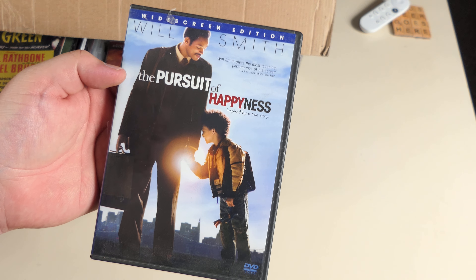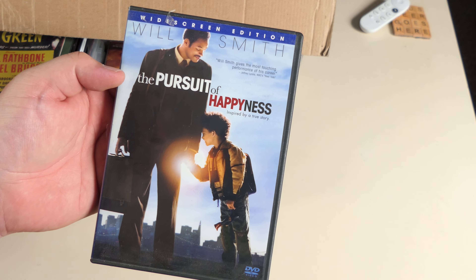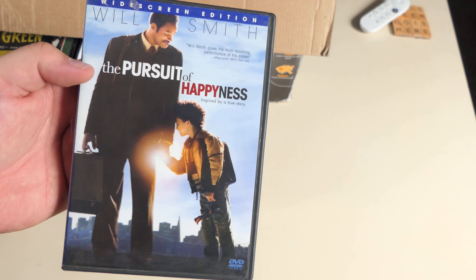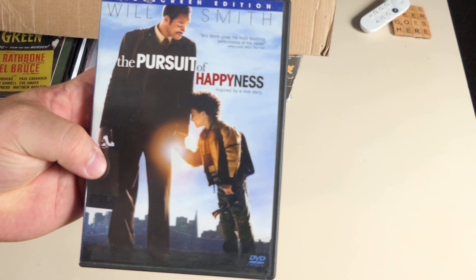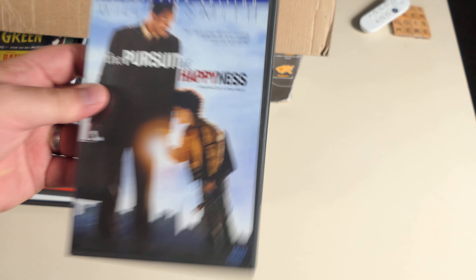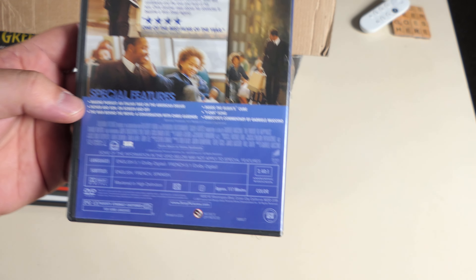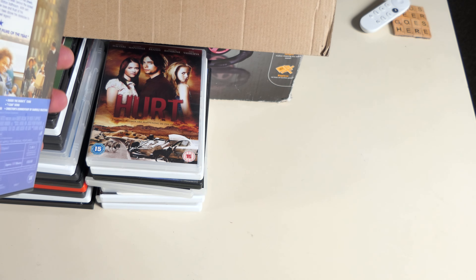The Pursuit of Happiness — inspired by a true story. Wait a minute, I think I was getting my films mixed up — yeah, this is what I thought Seven Pounds was. This is the one where he's selling those machines and the government reaches into his bank account. This is really good. The Pursuit of Happyness — yeah I like this. Bunch of special features on the back — one of the best films of the year.